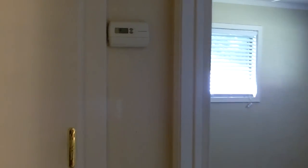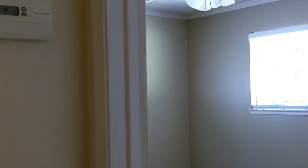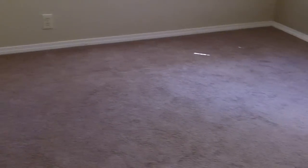This is bedroom number two. As you can see, the thermostat — this home does have central heat and air, as well as ceiling fans in just about every room. The carpet is fairly new.